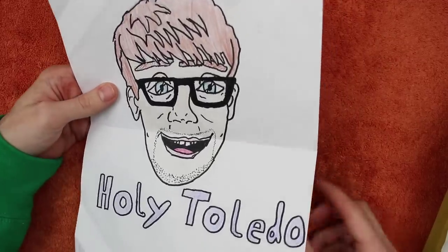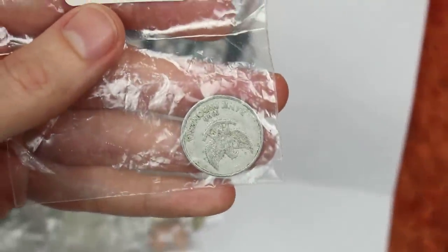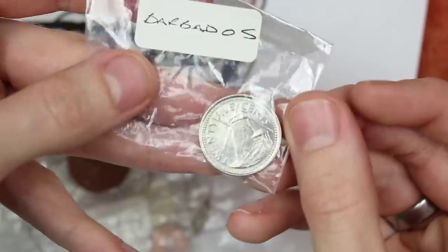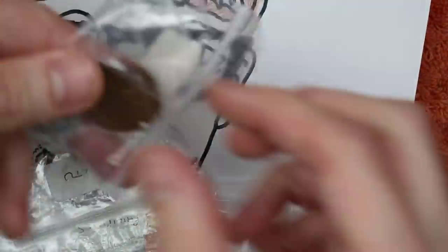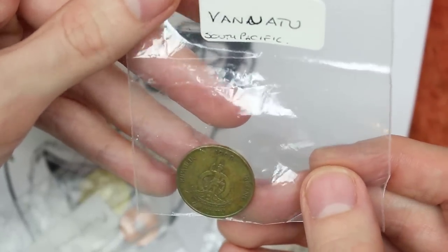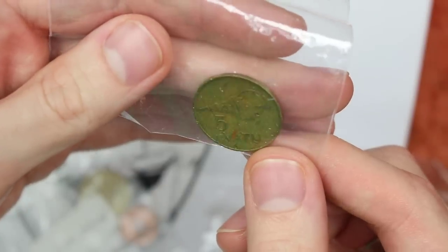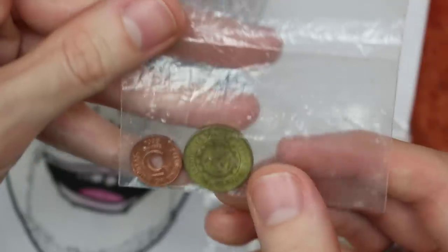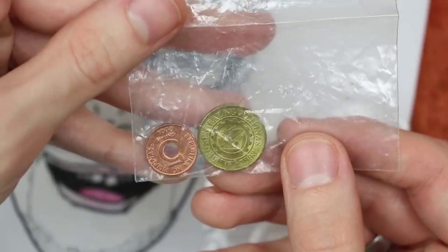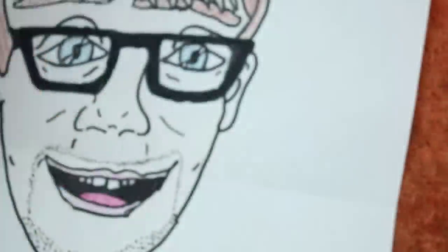Holy Toledo indeed, thank you so much! Oh wow — Indonesia, Barbados — I want to be on a beach in Barbados! Czech Republic, Vanuatu, very cool, and the Philippines. Very cool! Wow, well thank you very very much for that Matthew. I hope you and your nanny find some awesome coins.